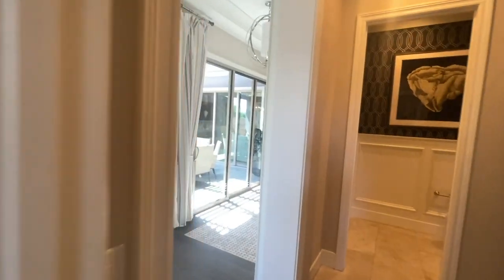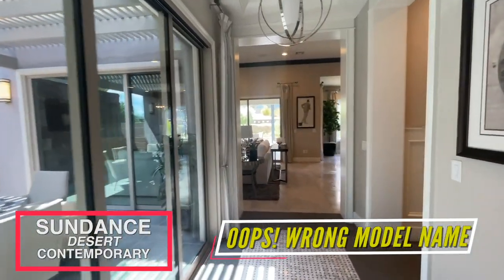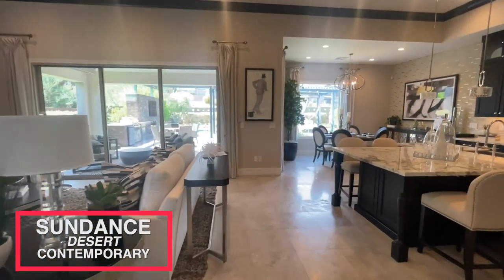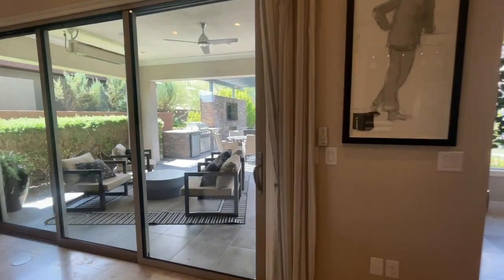These models won't last for long. Clay Hill right here is what we're looking at. Stay tuned — I will be posting the Sundance model the next day. So let's go take a look at this beautiful backyard and see what it has to offer.